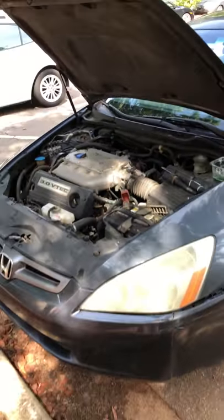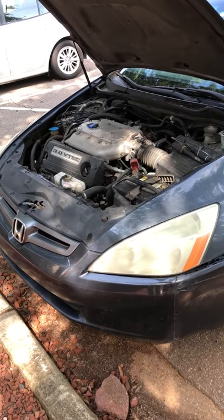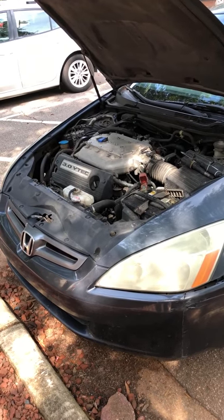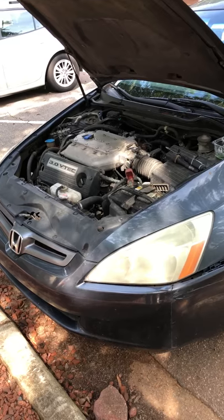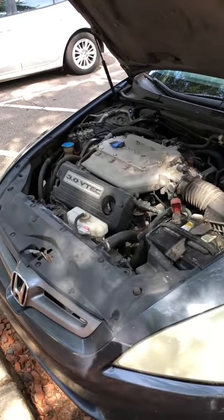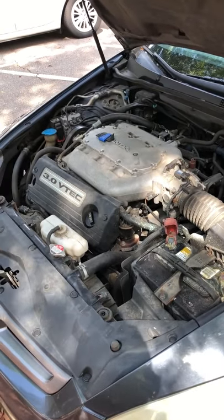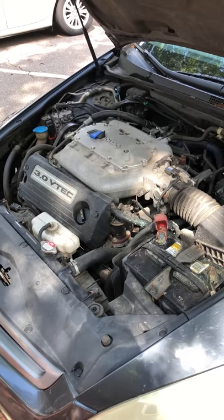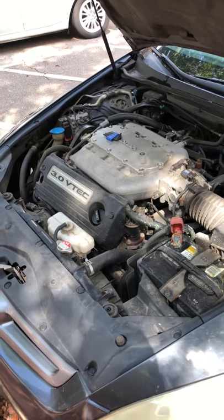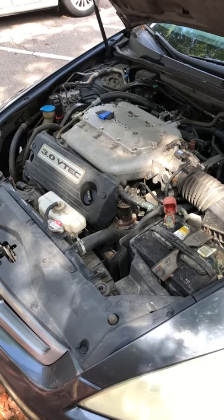I thought this might be a major problem, but it turned out to be a fairly easy fix. The part at Advance Auto Parts was about $40 with their promotion discount. That's it — a very easy cylinder misfire fix on the 2003 to 2007 Honda Accord EX V6. Thanks for watching.